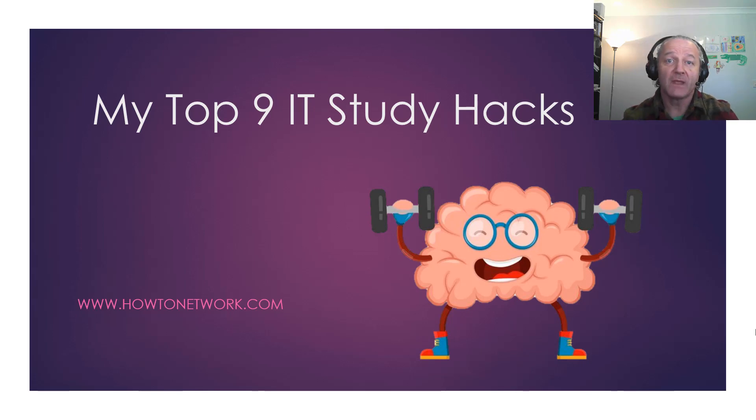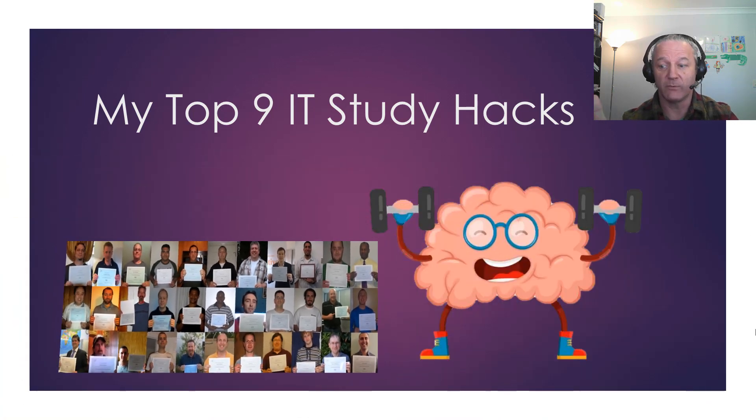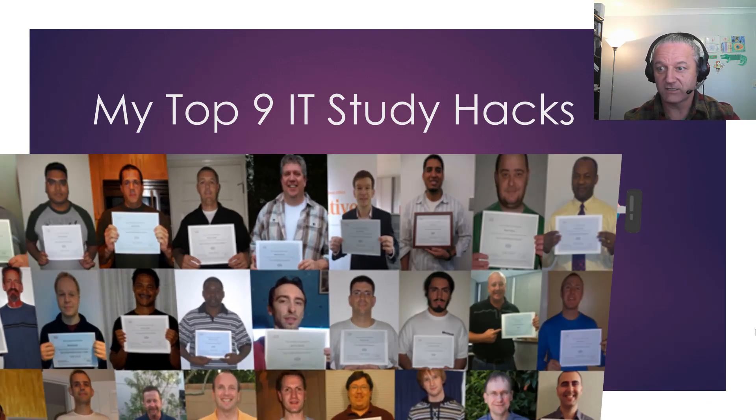Hey, it's Paul from Hatter Network here. If you're studying for an IT exam or planning to, I'm going to give you my top nine IT study hacks. This is based on all of my years of studying for IT exams, police exams, detective exams, a business law degree, a bunch of other stuff, a master's degree, and coaching thousands of students just like you — and these really work well. So let's get to it.